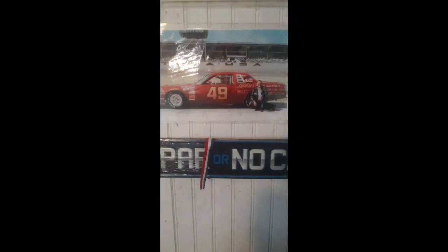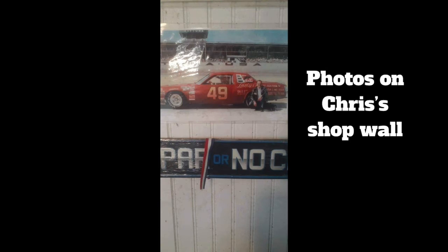A gentleman by the name of Chris Depontes out of Florida owns the car today. We're going to talk about this car — the 1978 bodied Dodge Magnum of G.C. Spencer.